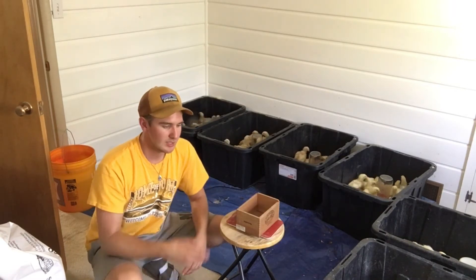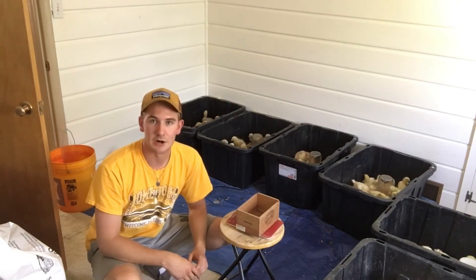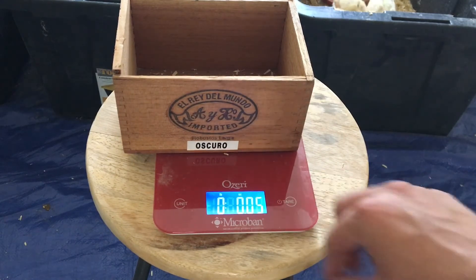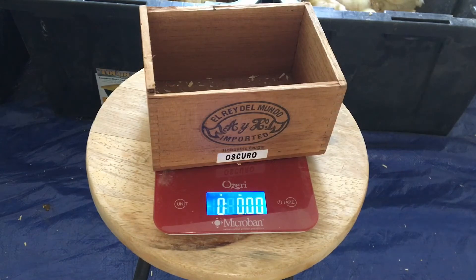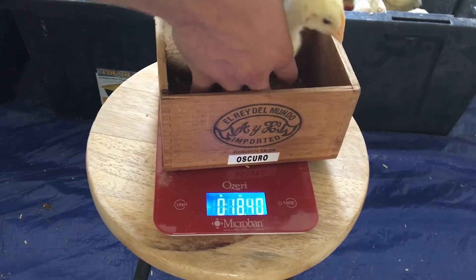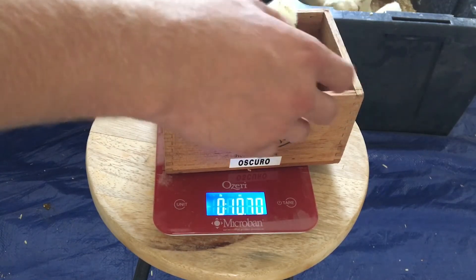What we're going to do is grab four or five birds and see how much these guys are weighing 11 days later. We're going to tare our scale real quick, grab a couple of birds, and see what they're weighing. So I've got about an average size bird here, and they're weighing in at about 10.7 ounces for that bird.